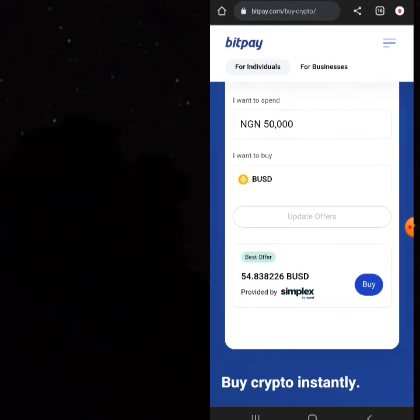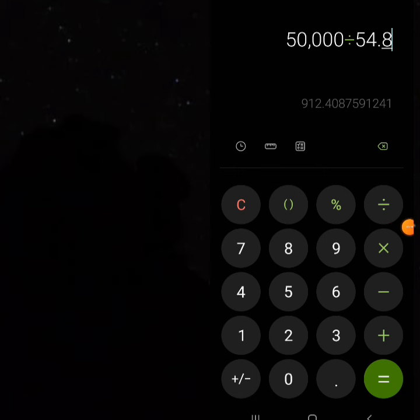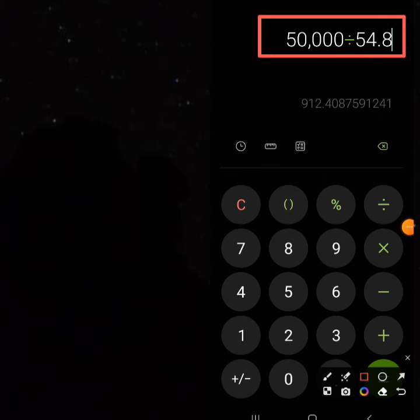I know when most people come into this it's going to become unprofitable, but I have to mention it because most people are looking for ways to make money online. These guys will give you 54.8 BUSD for 50,000 Naira. Let's check what that means per BUSD. Take your calculator and press 50,000 divided by 54.8 — you find the price per BUSD is 912, meaning 912 Naira per dollar.